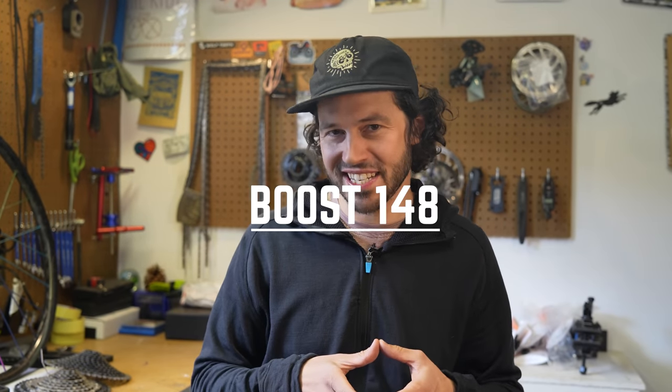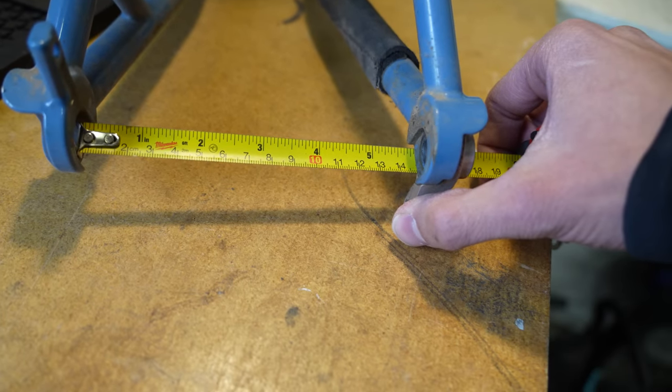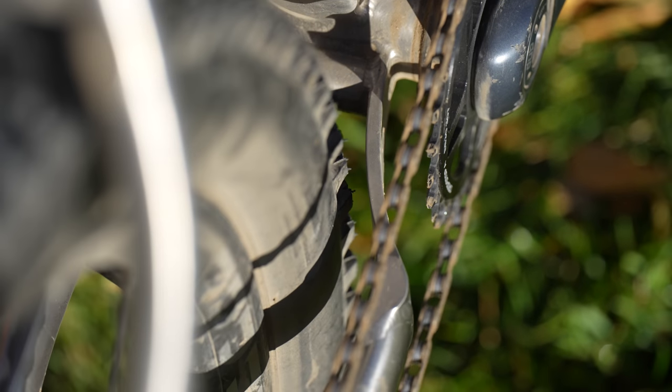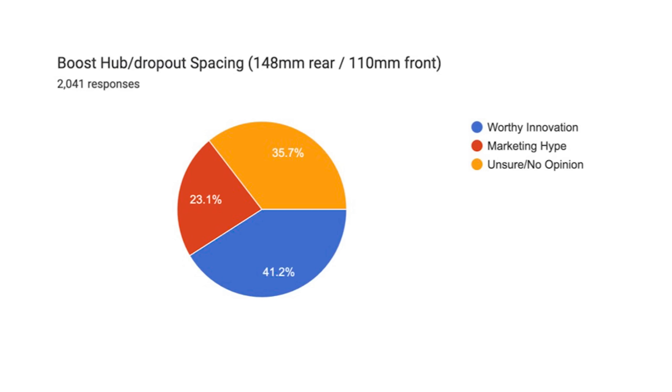Next up is boost spacing, which has been around since 2015 and has become the predominant hub spacing on mountain bikes over the last handful of years. But why did we land on 148 millimeters? In general, bikes needed help creating more tire volume, better chain lines for 11 and 12 speed cassettes, while also creating a stiffer ride. Despite the 157mm axle spacing already used on downhill bikes, Trek in partnership with SRAM launched the 148 rear spacing, adding 3mm on the disc side and 3mm on the drive side. Folks were a bit more on the fence: 41.3% voted in favor, 23.1% think it's marketing hoopla, and a big chunk had no opinion.